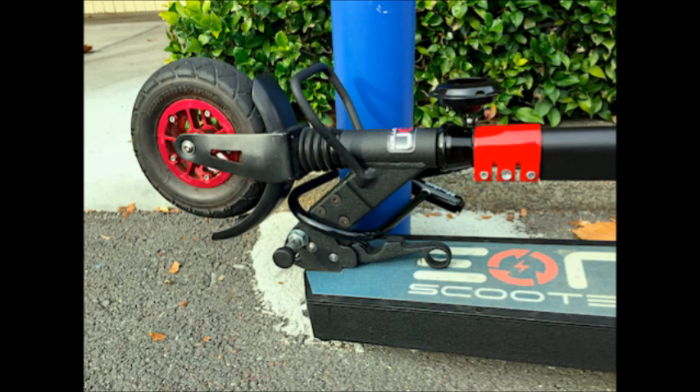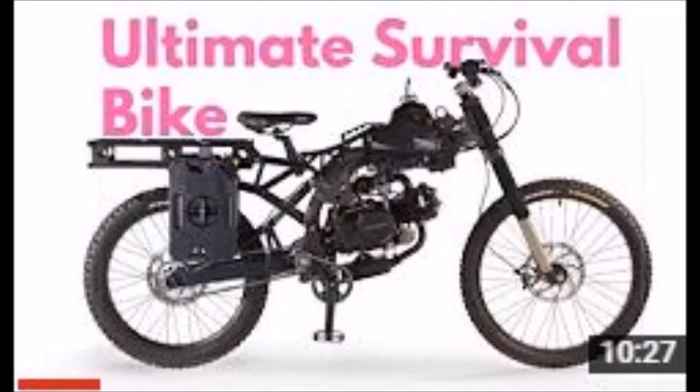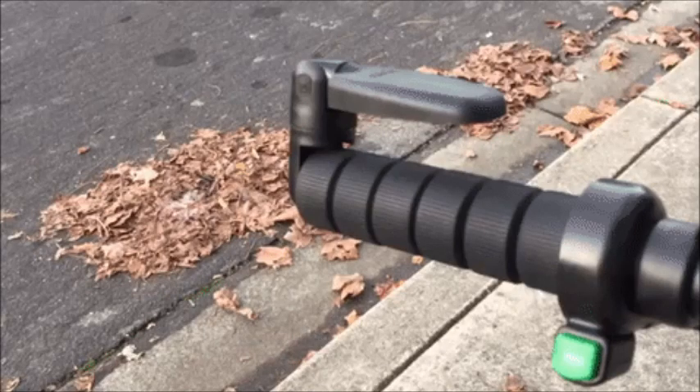If you enjoyed this video, check out my video about the ultimate survival bike — it's a similar alternative to the Eon scooter and pretty cool. Let me know your thoughts in the comments below; maybe you know of something better or want to give this a try. All right, have a good one.